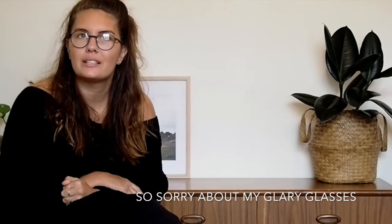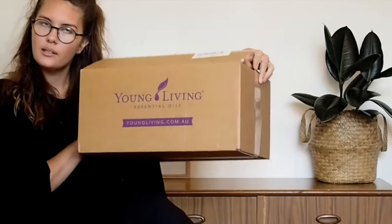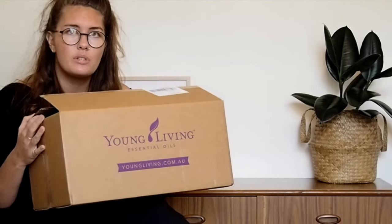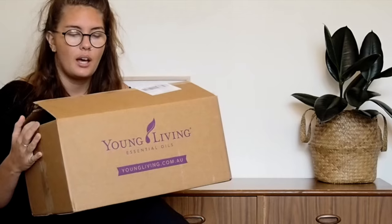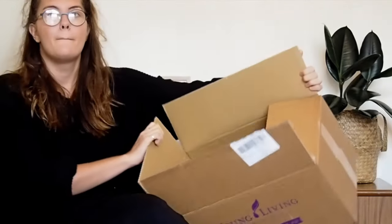Hi friends, welcome to my channel, thanks for watching. Today I want to show you my Essential Rewards order for June — it came pretty early and I was pretty excited. It came in this big box, and I filmed this earlier but my battery died or my card was full, so I already unpacked it. The box is empty, but fear not — I'll show you everything I got anyway.